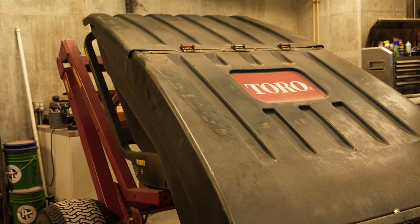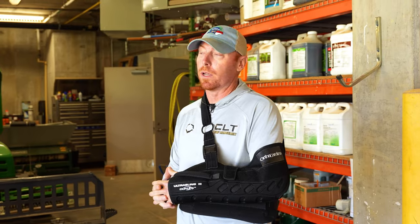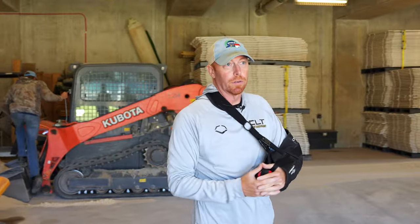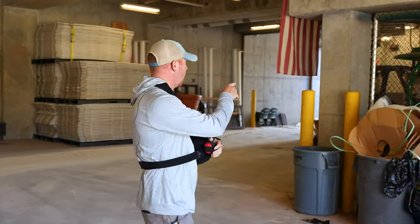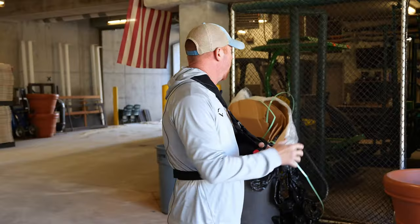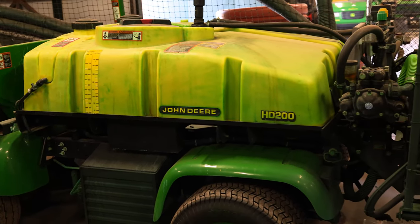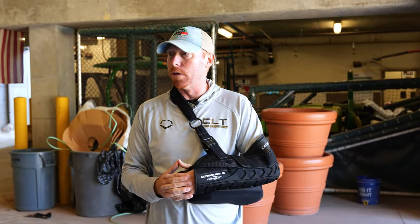We also have a Toro ProSuite, which is what we use to harvest cores and harvest verticutting debris when we verticut. The Kubota skid is actually our field contractors' — they're working on a project for us right now. Our everyday mower is a John Deere 7200, the triplex that we mow our outfield with. The John Deere HD 200 sprayer is our spray rig. And we walk our infield with a John Deere 260 SL. So that's a quick rundown of the equipment we have in the shop.